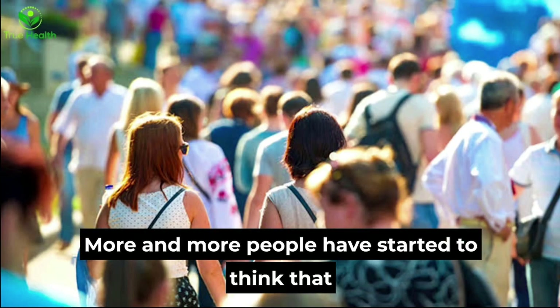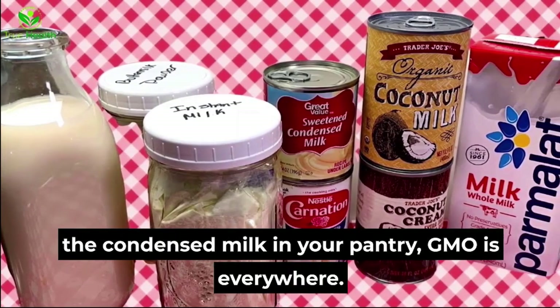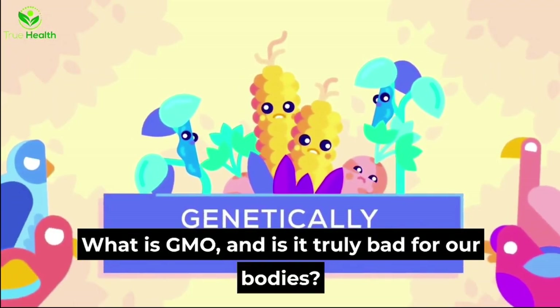More and more people have started to think that GMO can be linked with health-related symptoms and issues. From that tasty box of cereal on the shelf to the condensed milk in your pantry, GMO is everywhere. What is GMO and is it truly bad for our bodies?